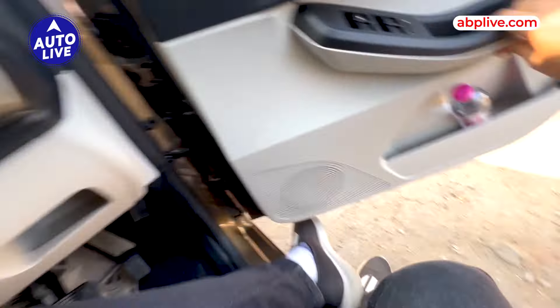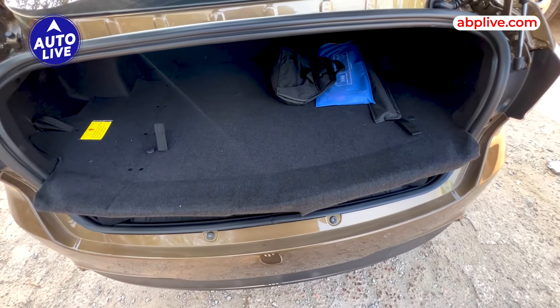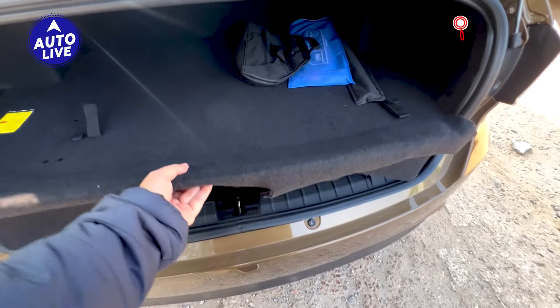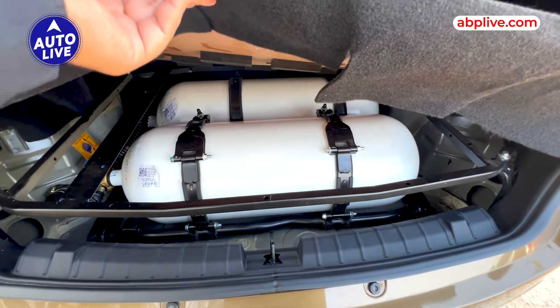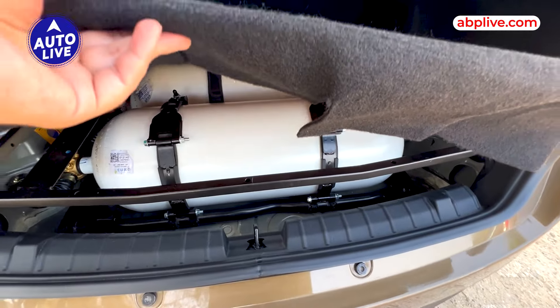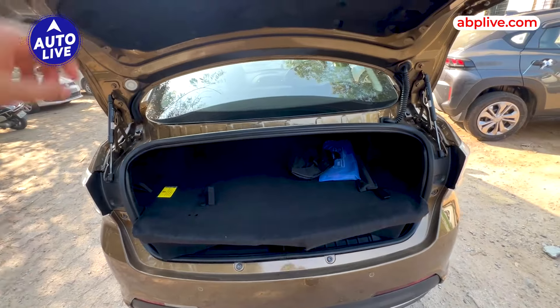Let's take a look at the boot. This is the boot space of the Tigor AMT. Basically, Tata Motors' twin cylinder technology saves boot space here — you don't get a CNG tank in the boot. Basically there are two 30-liter tanks which are divided to save boot space and also to make it more convenient and safer, with all the wiring inside and beneath the boot floor.